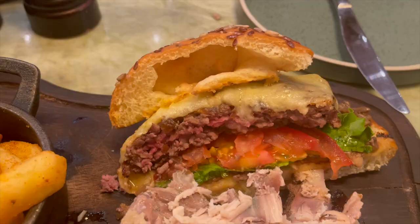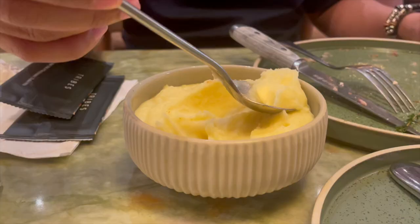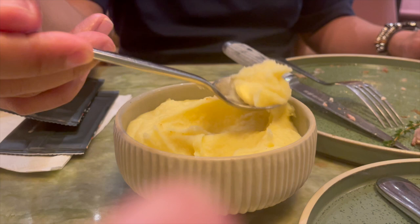My husband gave me a piece of chicken to try, and of course I let him try the Wagyu burger as well. The mashed potato is super creamy and buttery.